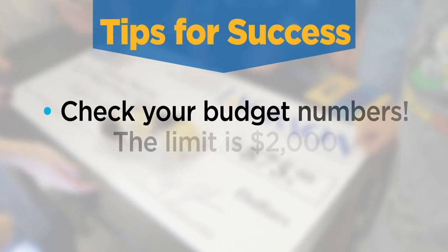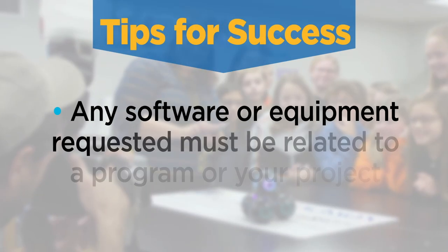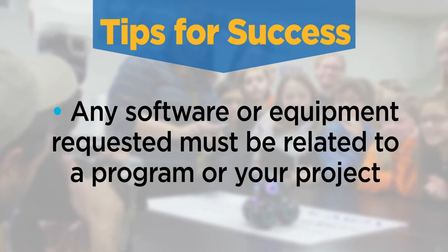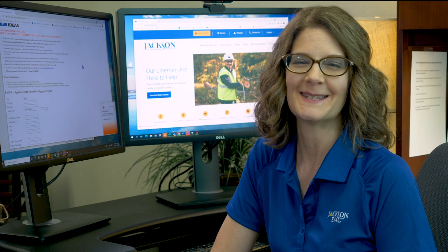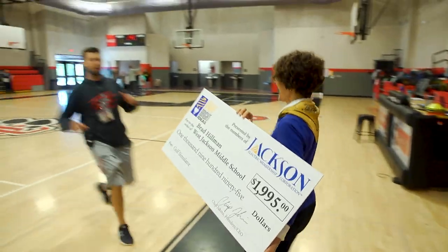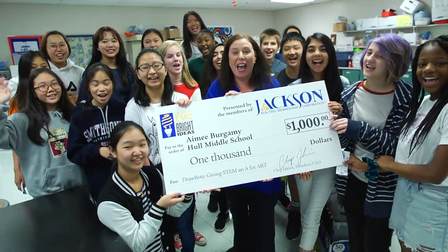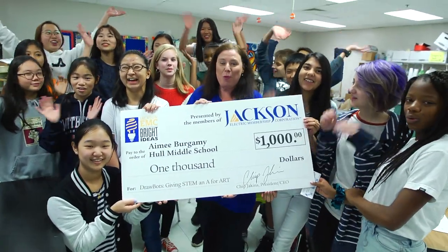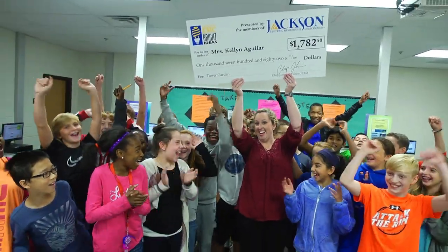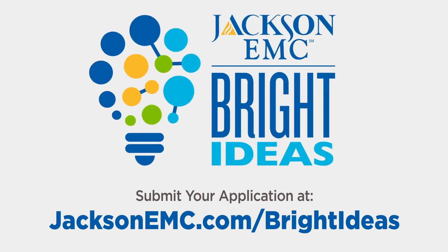Check your budget numbers — remember, $2,000 is the limit. If you are asking for software or equipment, remember it must be related to a program or your project. Jackson EMC is proud to support our teachers, our schools, and our community. We can't wait to deliver a big check to your classroom. Go to JacksonEMC.com/BrightIdeas and make it happen.